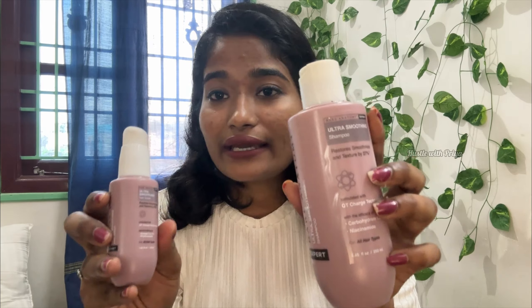This is how it is — the smell and texture are complete. And for rough, frizzy hair, I am going to try this one.